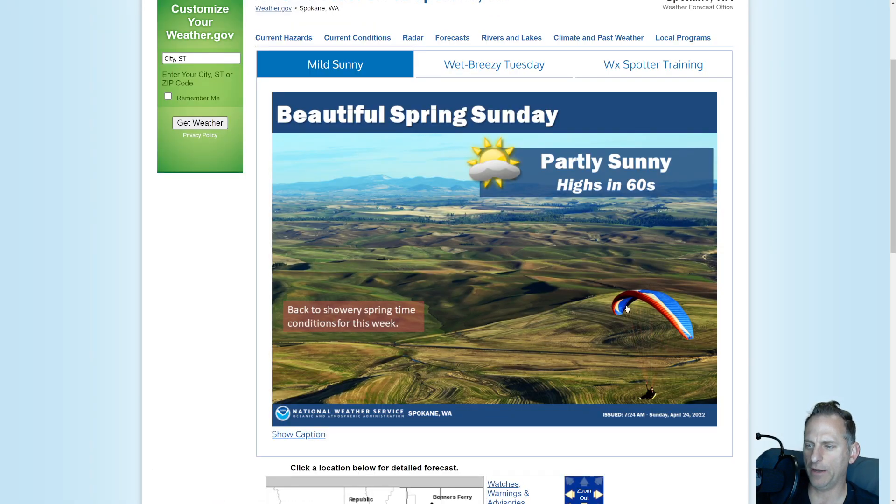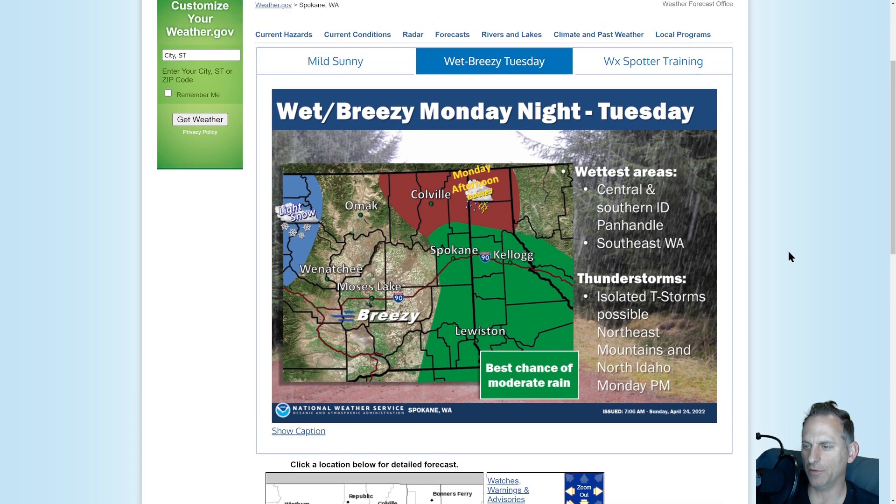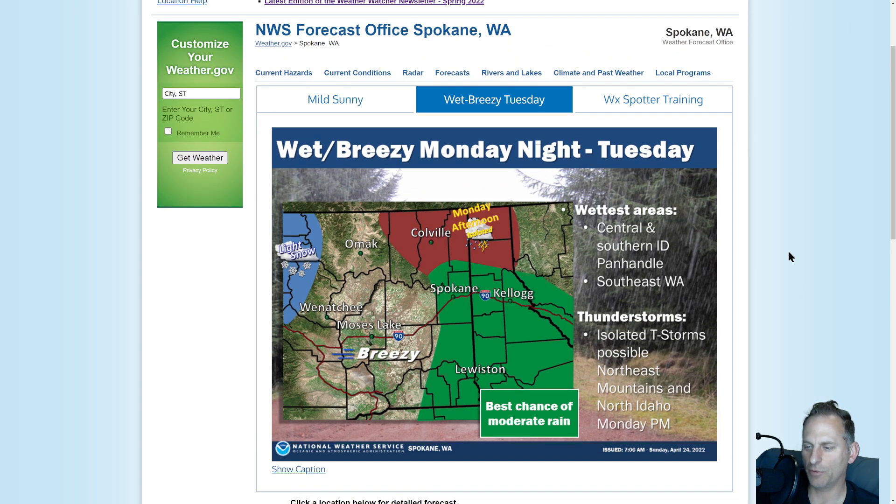Looking at Spokane here — they put out a beautiful spring day today graphic. Then we're going to go back into the trough pattern, highlighted with a chance of rain and even some convection for Monday, continuing into Tuesday. Some Cascade snowfall and breezy conditions as well. So we're going back into a little bit of a stormy pattern.